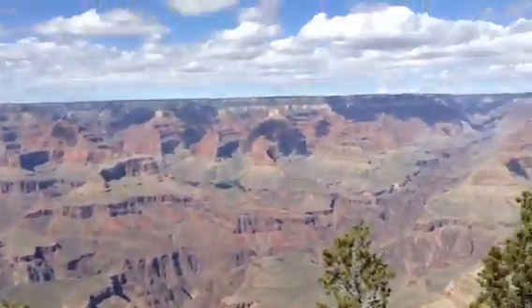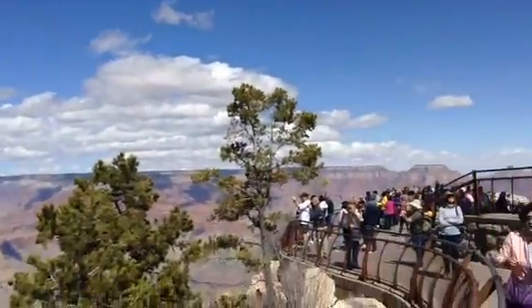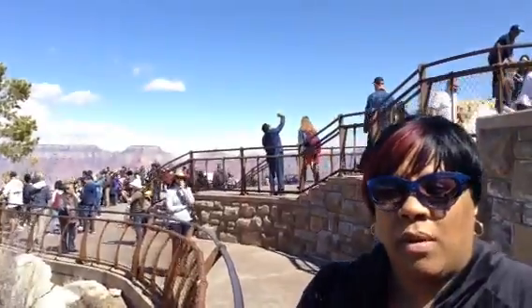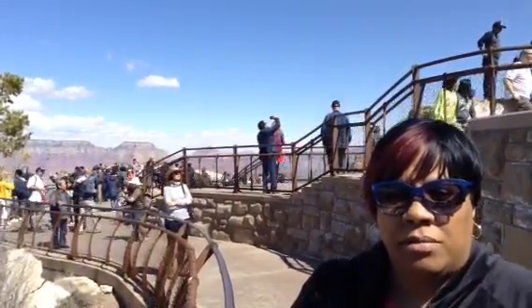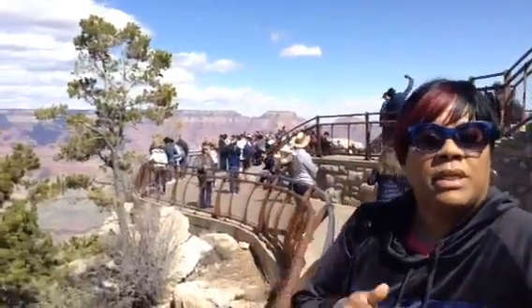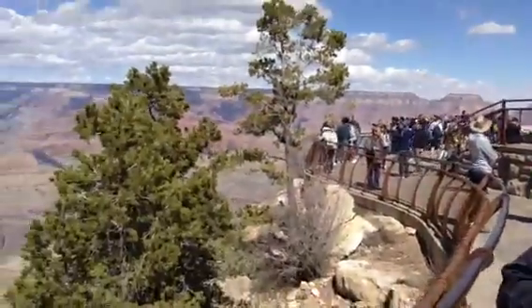And those are the five tips I have for you when you come to the Grand Canyon South Rim. That's where we're at — the South Rim. There are various areas, but this is one that's the most populated. Thank you.